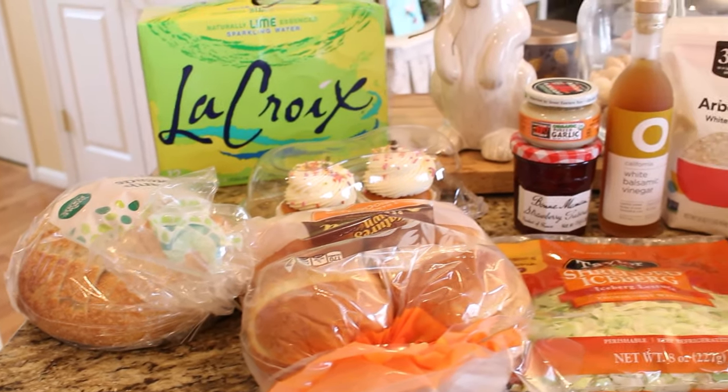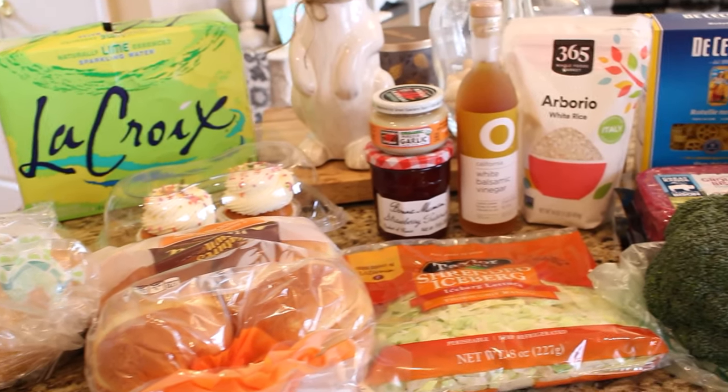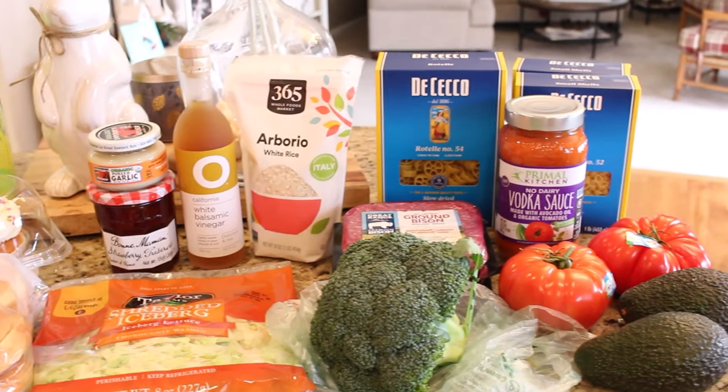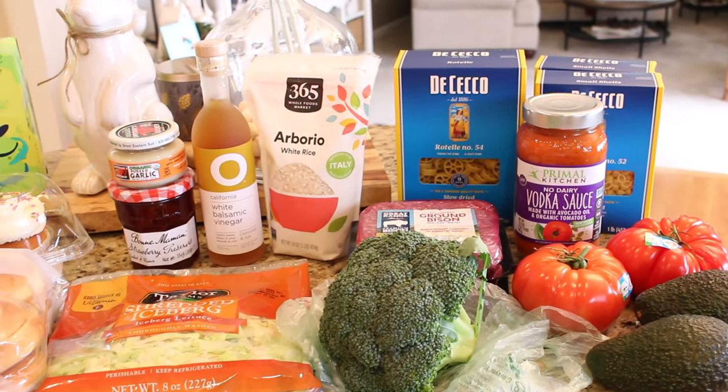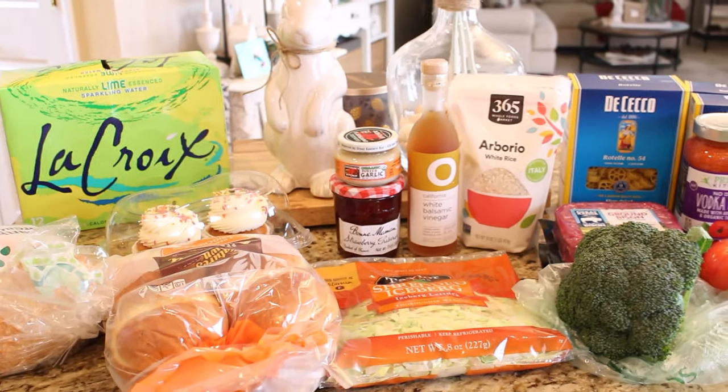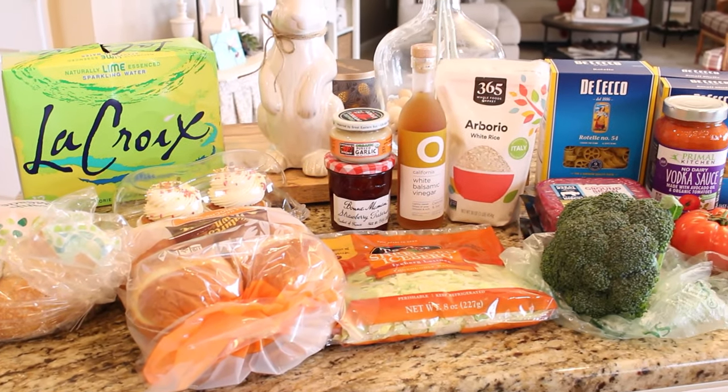Our next grocery store field trip is going to be to Wegmans. I haven't been there in years — we kind of have a contentious relationship from past experiences — but I am ready to give them another try. So check back in a couple weeks for my Wegmans field trip.